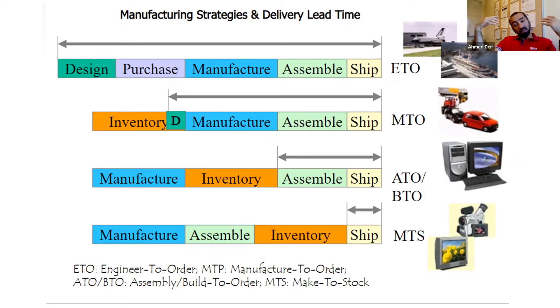Another strategy is assemble-to-order or build-to-order. Here, you manufacture expected components in the back end — for example, knowing that 70-80% of customers prefer a certain processor or screen — but wait for the real order before completing the final product configuration. This mitigates the risk of high inventory and obsolescence.